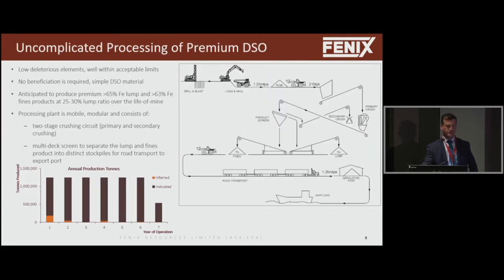Simple processing — very easy. Just a large screening plant to separate the lump and fines product.